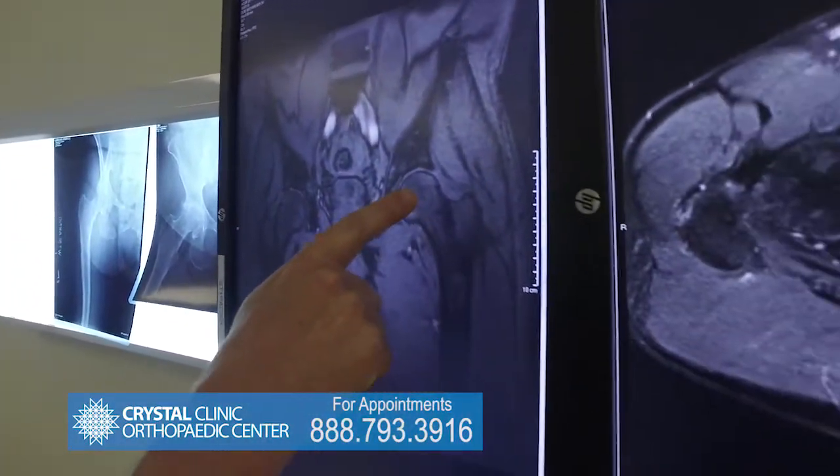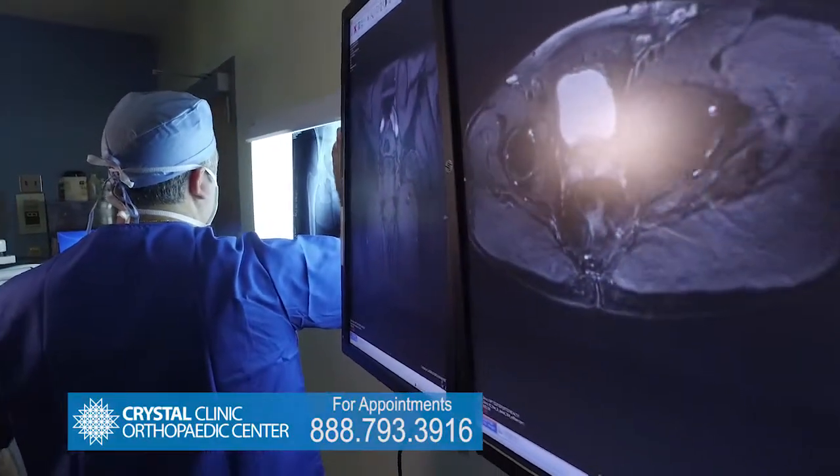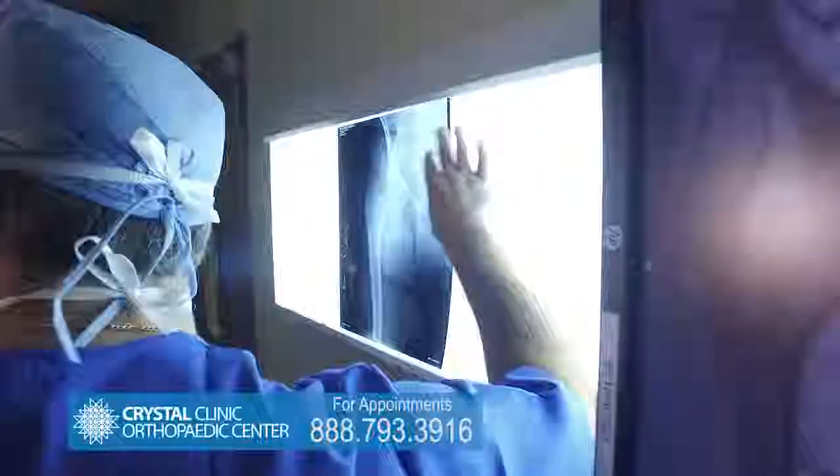Crystal Clinic is really the only place doing this. Dr. Laskovski developed the technique, published it in February of this year, and has taught it throughout North America — and will even be teaching it internationally this fall. It's been gaining more and more traction as more people start to adopt it.